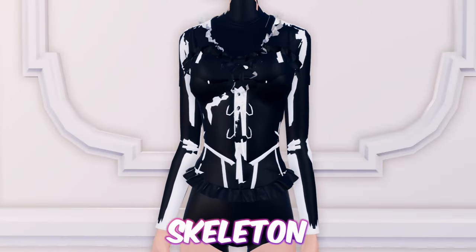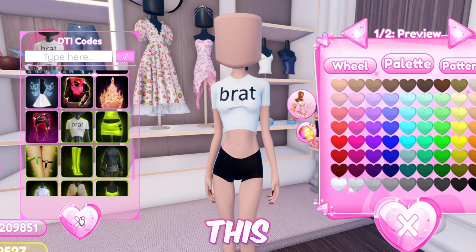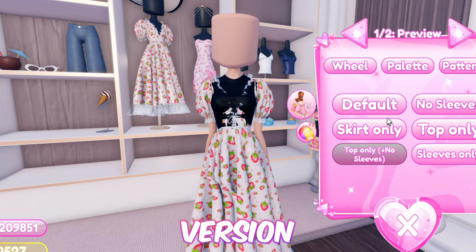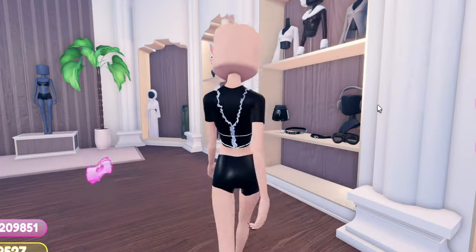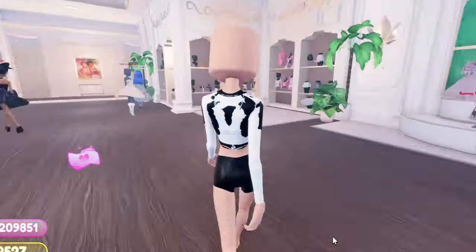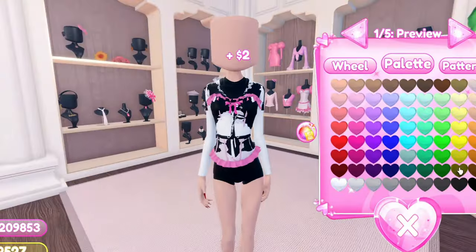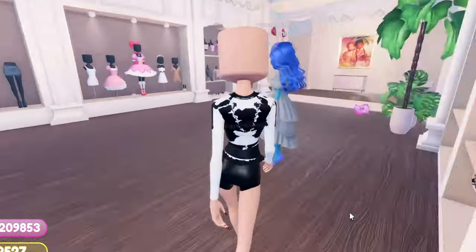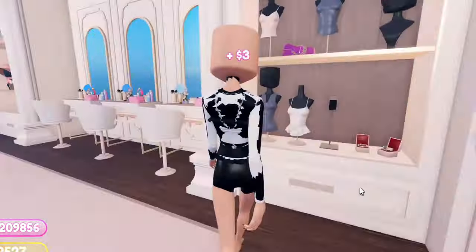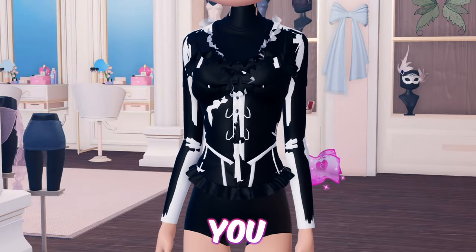Next up, we have this skeleton shirt hack. I tried my best — please tell me it looks like a skeleton top. First equip this top and toggle it to version 2. Now add the sundress and toggle it to the shirt-only version without sleeves. Now add this top and toggle it to remove the fur. Then add this top and remove the ruffles. Now add this corset. Then equip this long sleeve and turn it into a turtleneck. Now equip this tank top and toggle it to version 2. And just like that, you made a skeleton top.